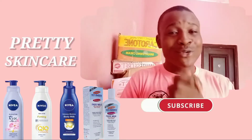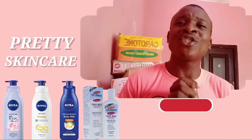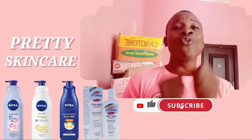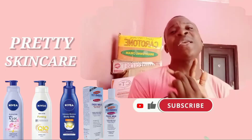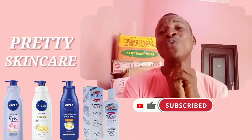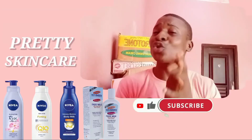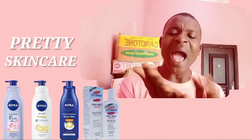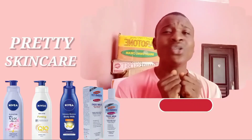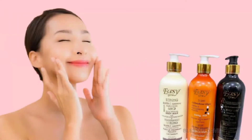Hi guys, welcome to Pretty Skincare YouTube channel. My name is Shima. On this YouTube channel I review all kinds of body lotion and body cream. We'll be creating videos on the best dry skin cream, best lightening body lotion, and best knuckles cream. So for you not to miss any of these videos, click on the subscriber button and subscribe. We post videos on Monday and Wednesday.